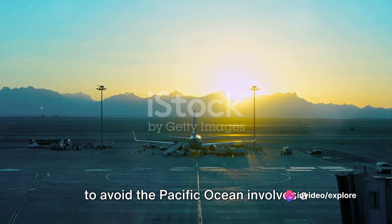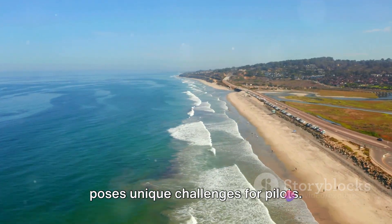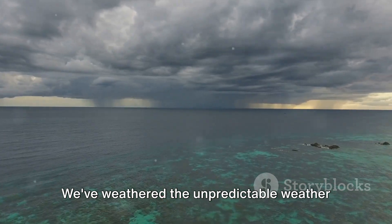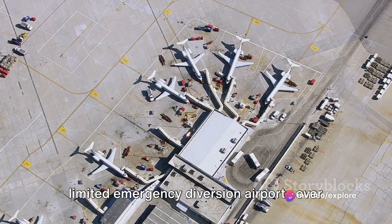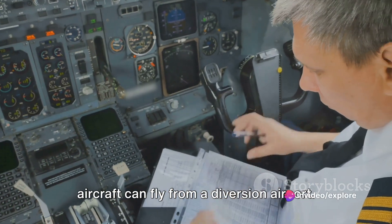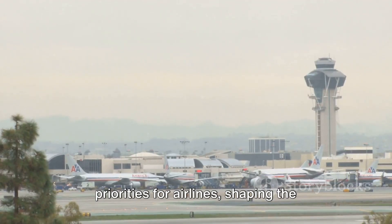In conclusion, the decision for planes to avoid the Pacific Ocean involves a combination of factors. We've explored the vastness of the Pacific Ocean, the concept of great circle routes and how airlines opt for fuel-efficient paths often over landmasses, the unpredictable weather patterns notorious for powerful storms and turbulence, the limited emergency diversion airports over this vast ocean, and ETOPS regulations that govern the distance an aircraft can fly from a diversion airport. All these elements intertwine, each playing a pivotal role in the intricate dance of flight planning. Safety and efficiency remain top priorities for airlines, shaping the flight paths we see today.